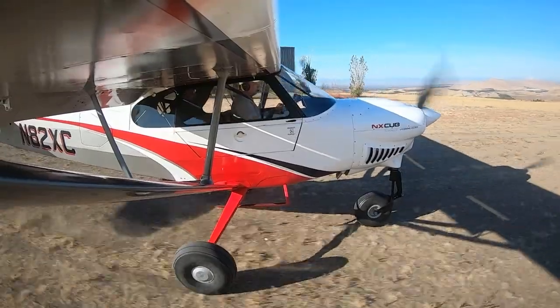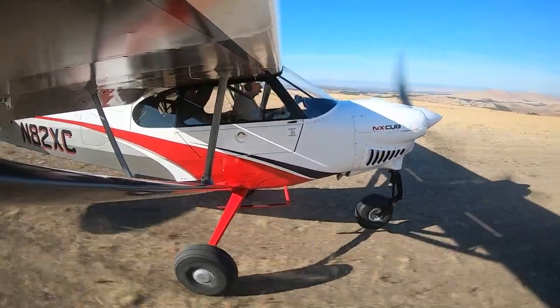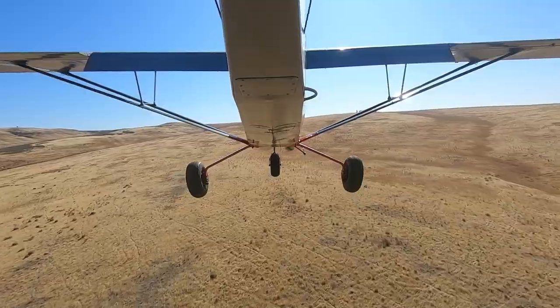I'm a traditionalist and expected to hate the NX Cub, but its performance and fun factor won me over.